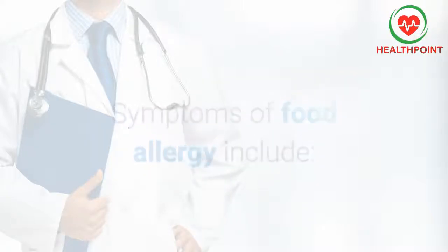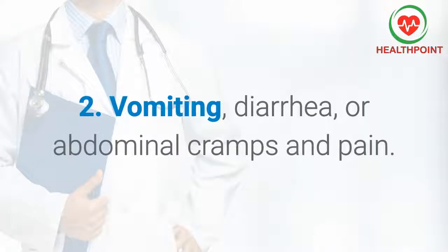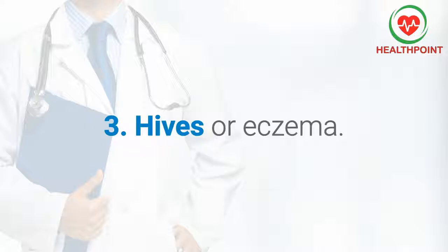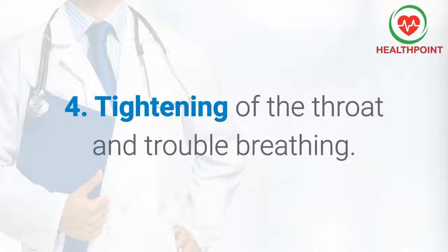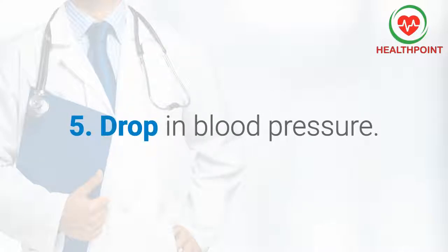Symptoms of food allergy include: 1. Itching or swelling in your mouth. 2. Vomiting, diarrhea, or abdominal cramps and pain. 3. Hives or eczema. 4. Tightening of the throat and trouble breathing. 5. Drop in blood pressure.